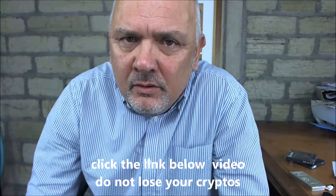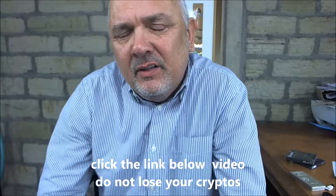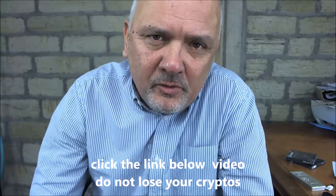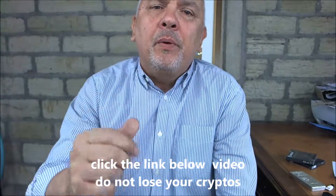The first thing is: do not leave them on an exchange. No matter what they tell you, they are not 100% secure. I myself lost a lot on Mt. Gox years ago and had a load of Ethereum stolen. So what do you do?